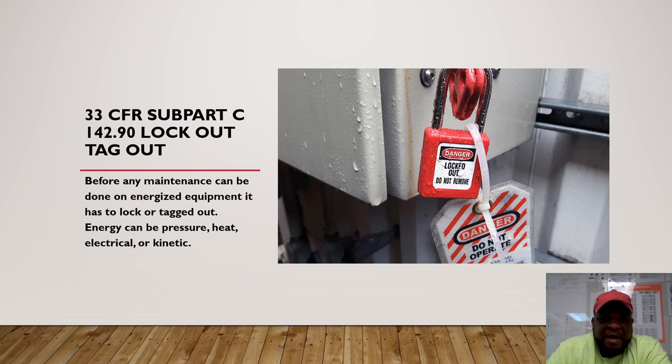33 CFR also covers lockout/tagout any time we're doing maintenance out on the job. You need to lock out all stored energy — that includes electrical, any kind of heat in a pipe with chemicals in it, kinetic energy, things hanging from cranes, or objects that could roll. You want to chock the wheels. Make sure these tags can withstand 50 pounds of force, and whoever places their lock is the one who takes it off. If they can't take it off, contact a higher-level supervisor or a designated person. Make sure everybody is notified once the equipment is getting ready to be put back in service.